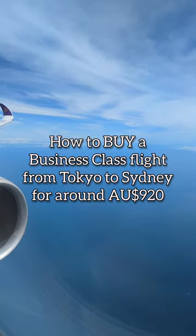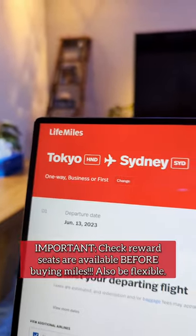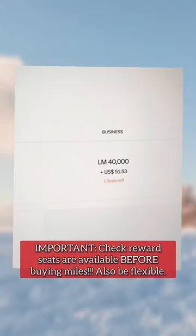Did you know that you can buy a business class flight from Tokyo to Sydney for around $920 Australian dollars? All you need is 40,000 miles through the Star Alliance airline Avianca.